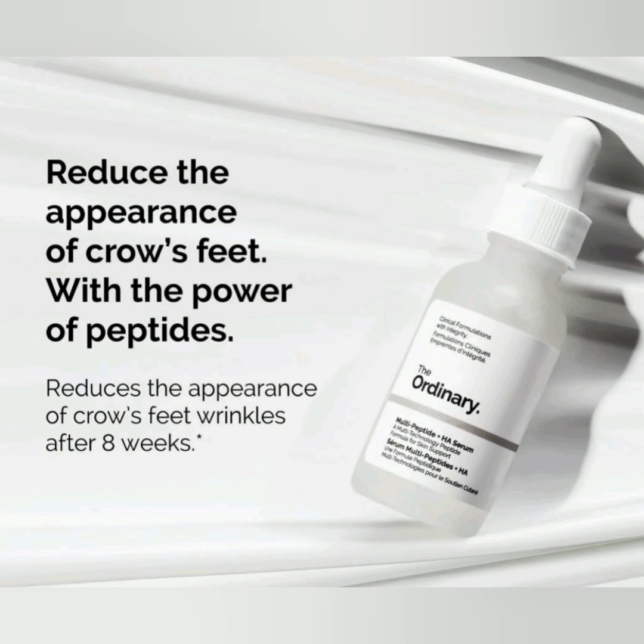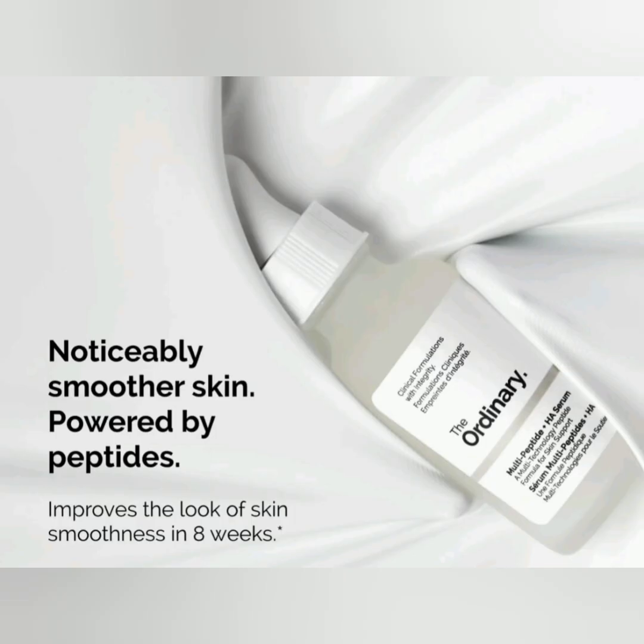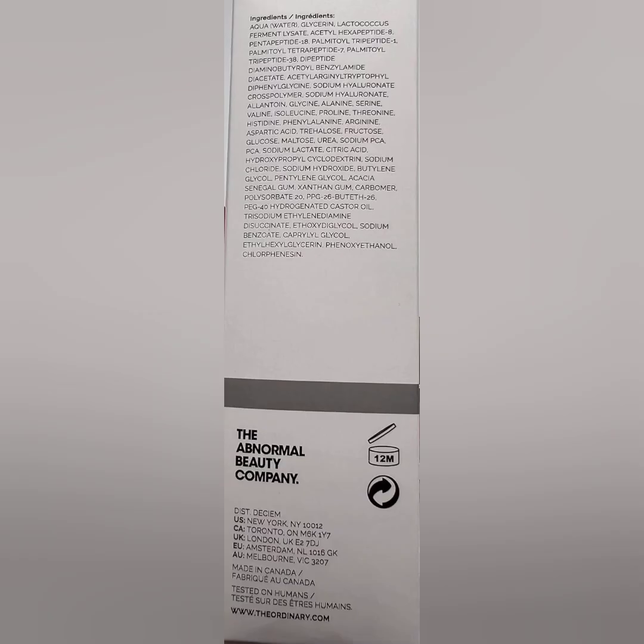Show of hands — who wants thicker, fuller, denser, healthier hair? That's what we thought. That's where the Ordinary Serum comes to the rescue. The brand is a household name in the skincare world, but don't discount its hair products. As the name suggests, it's packed with multiple peptides, which have been shown to help with hair growth, in addition to natural extracts and caffeine. The result: a serum meant to invigorate the scalp and encourage regrowth. Online reviewers shared that over time, their thin or thinning hair appeared fuller. Simply apply it to your scalp before bed each night, then wake up with fuller hair in just a few months.